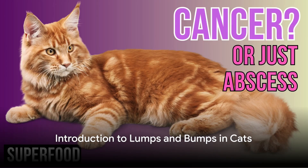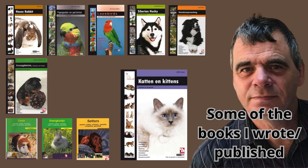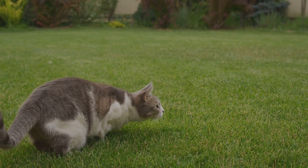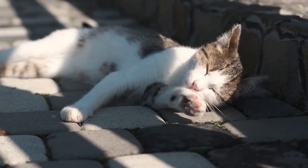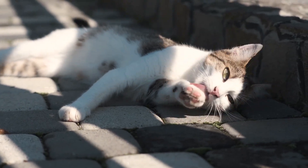Welcome to our superfood channel for cats. Today we will look into the matter of lumps, bumps and abscesses in cats. My name is Rob. I am the author of dozens of pet books sold in more than 25 countries. If you have any questions, remarks or additions, leave a comment and I will respond.